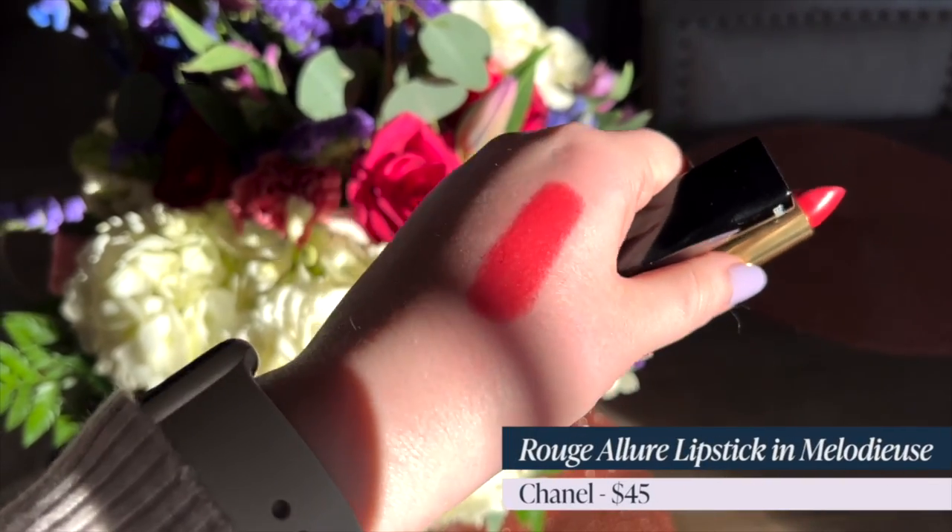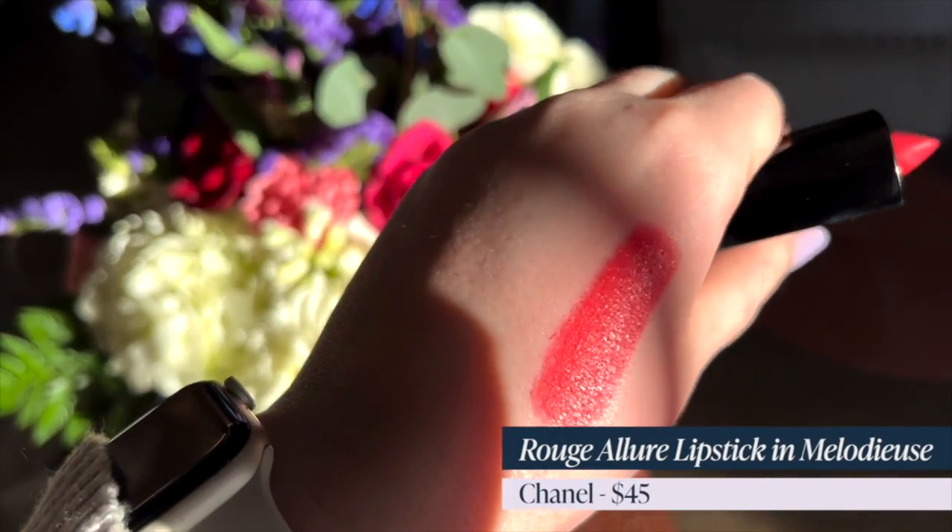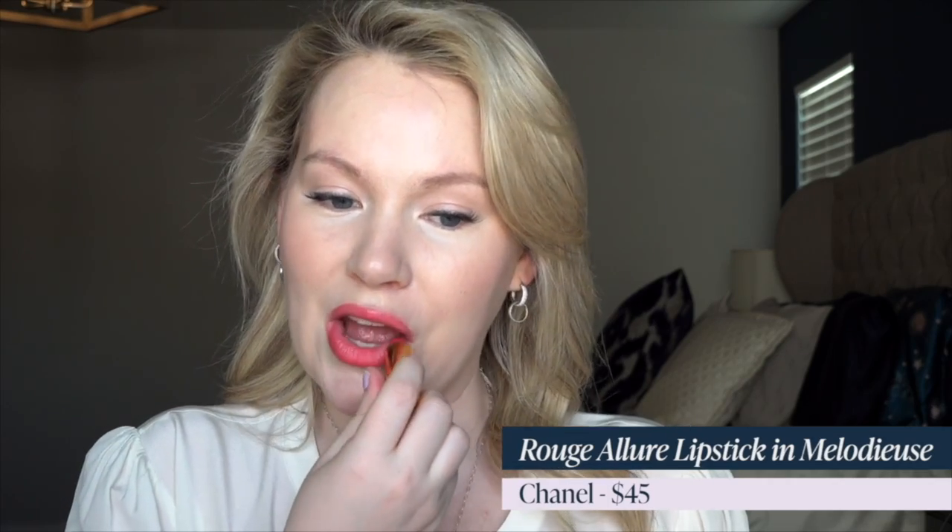Let's start with Chanel Rouge Allure lipstick in Meloduce. This is a bright coral red. The formula is very creamy with a soft satin finish that has a little bit of luminosity. It retails for $45. I remember the first time this shade was suggested to me — I was a makeup artist at a Chanel counter and my boss said I needed to wear it for my skin coloring. She was right. It is such a gorgeous color, a bright coral red, and those coral reds have a pink to them that is just so refreshing.